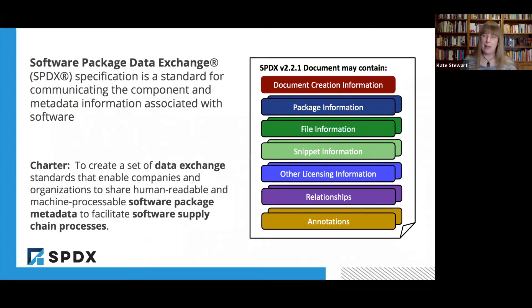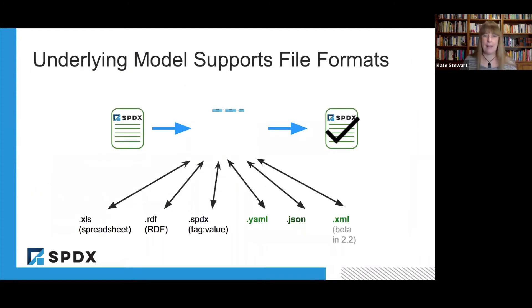So there are more and more things that we can represent in there. One of the key parts for this is the fact that it's got an underlying model which supports the various file formats. That model lets us basically take a document in one format — human readable like a spreadsheet — and then translate it to one of the other ones. Recently we've just finished adding JSON, YAML, and there's an XML variant there now too for us to work with.